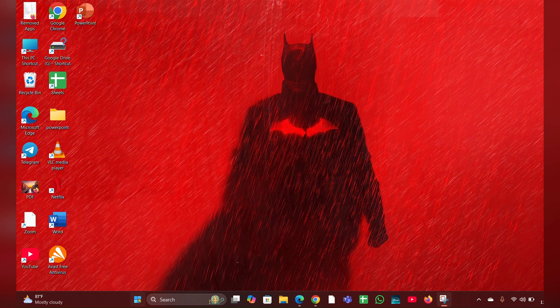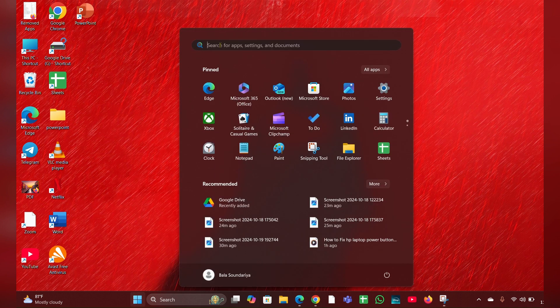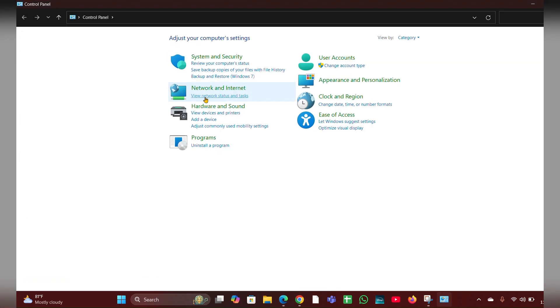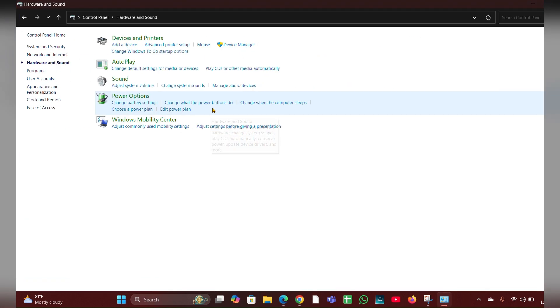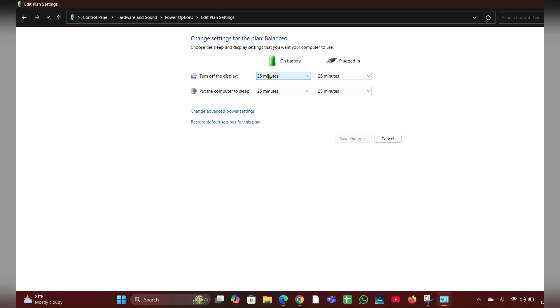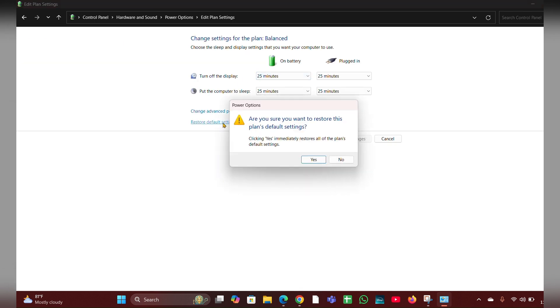Fix five: reset the power plan. Click on the Start menu, type 'Control Panel,' and open it. Click on 'Hardware and Sound,' then 'Power Options,' then 'Change Plan Settings.' Here you can see 'Restore Default Settings for This Plan' — click that to restore it, which will help fix the problem. I hope this is useful for you. Thanks for watching — please like, share, and subscribe to our channel.